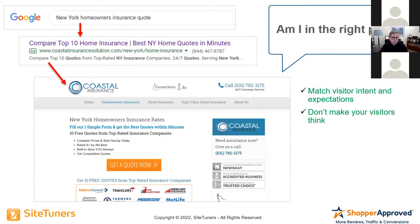On the other hand, here's an example of a client. Same exact search. But the ad says 'Compare top 10 home insurance, best in New York,' and in the link: 'New York home insurance, top right in New York.' And what do I land on? A site that talks about New York homeowners insurance. No question — it's what I asked for, it was promised, it was delivered. When we did this, it increased their conversion rate by 76%.